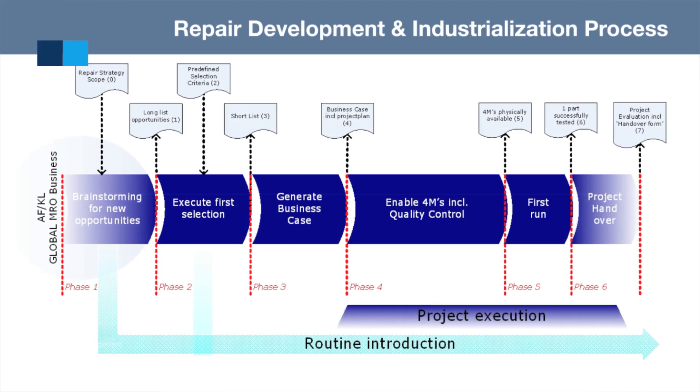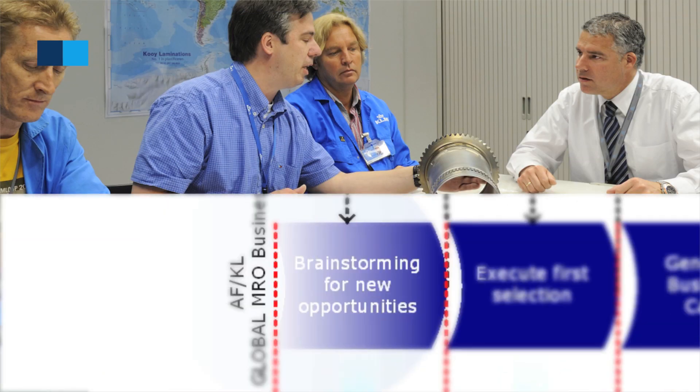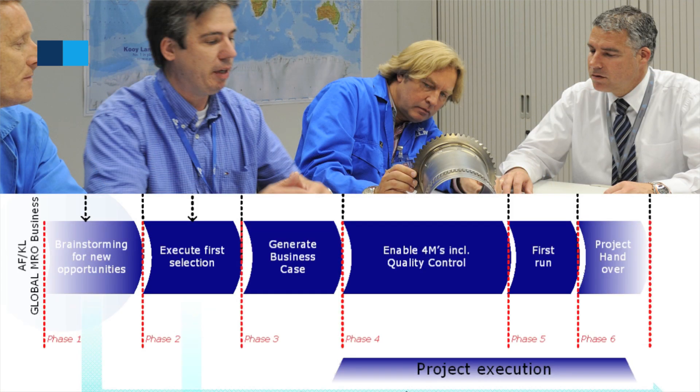To do this in the best fashion, we have designed a special process and it contains six phases. It starts from brainstorming new opportunities to, in the end, making sure that our organisation is 100% capable and able to perform that new repair.